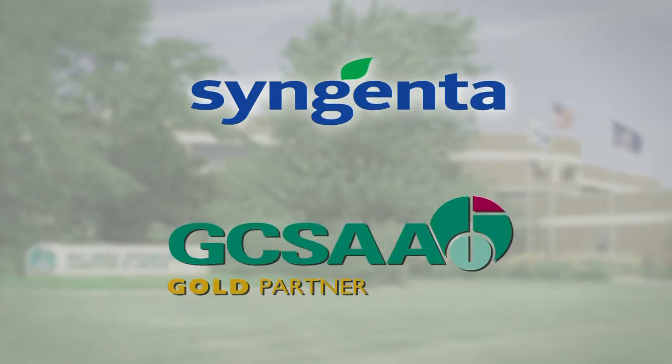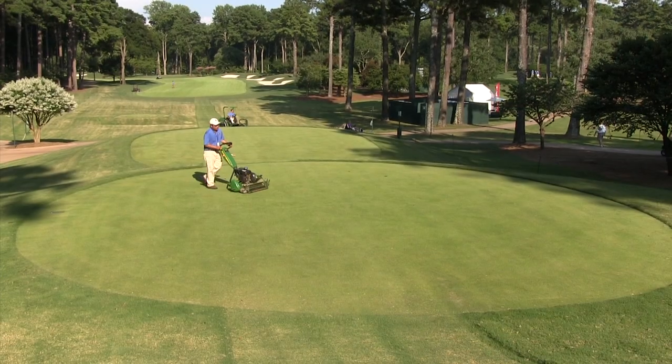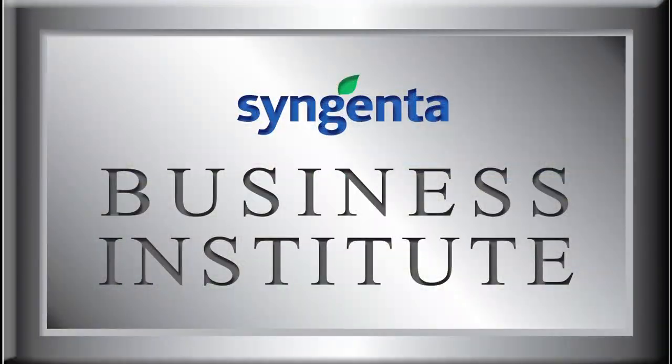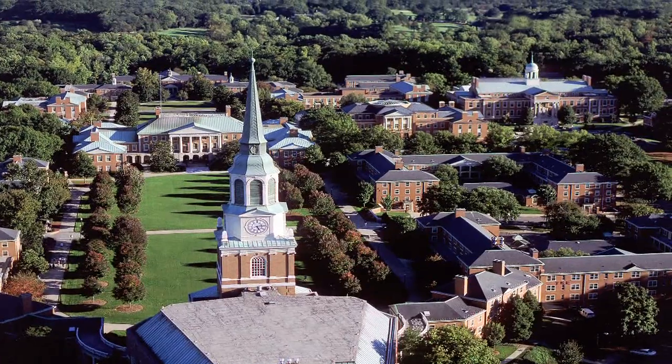As a GCSAA gold partner, Syngenta is committed to supporting programs that celebrate and recognize the crucial roles superintendents play in the game of golf. Additionally, the Syngenta Business Institute, an annual program developed with Wake Forest University, provides financial, negotiating, and leadership skills to a select group of nominated superintendents each year.